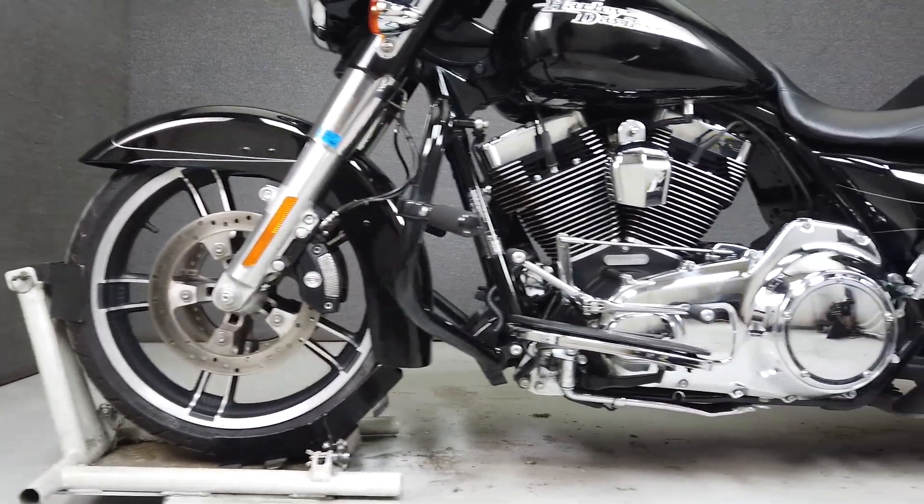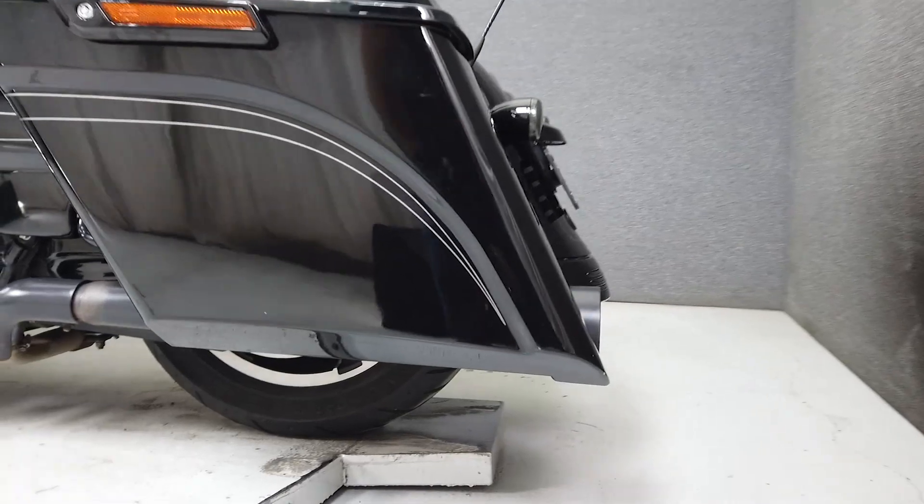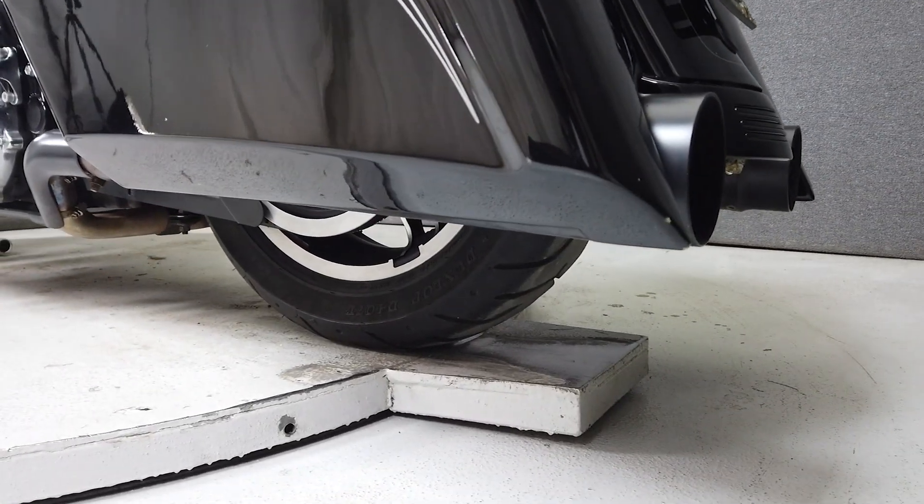The Street Glide comes equipped from the factory with a two-speaker audio system, cruise control, ABS, and a security system with a proximity fob. It weighs in at 784 pounds and has a seat height of 27.4 inches.